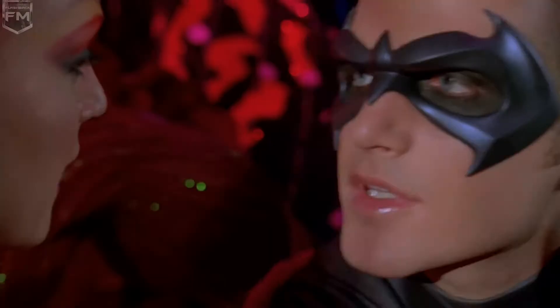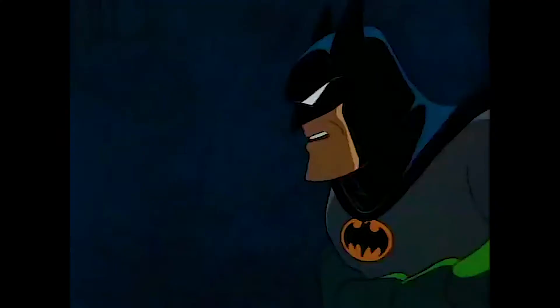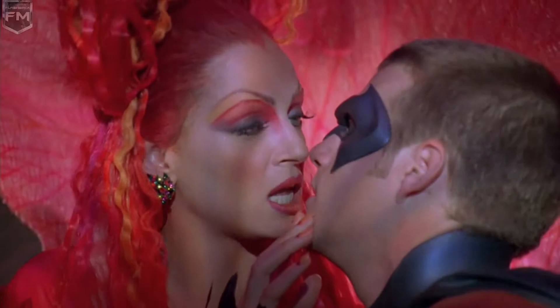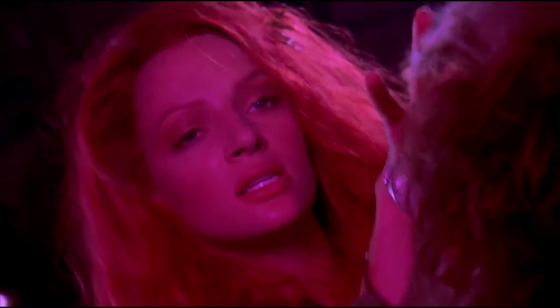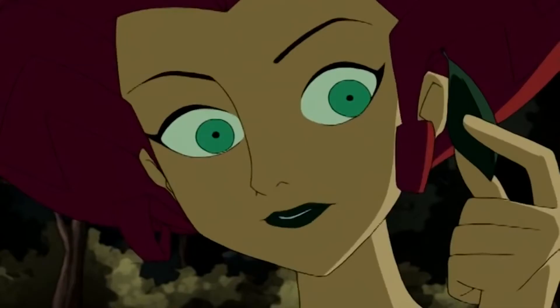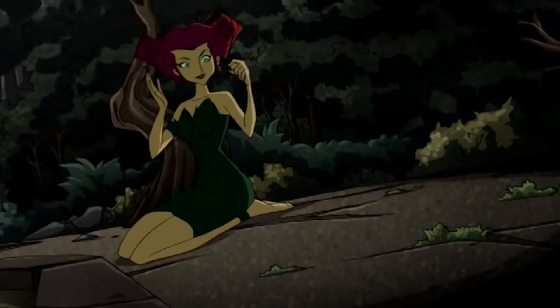Including Joker venom. Poison Ivy can mesmerize and manipulate people around her by using her special pheromones, but strong-minded people like Batman are usually capable of resisting. She can also create true serums to love potions. Often these serums are secreted from her lips and administered through a poisonous kiss, usually after professing false love for her victims.